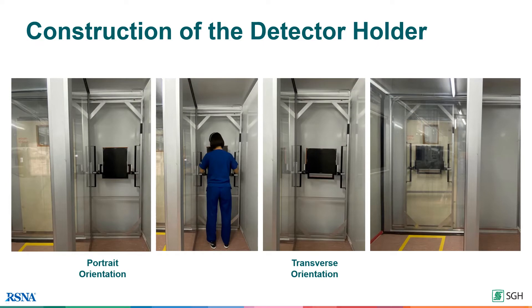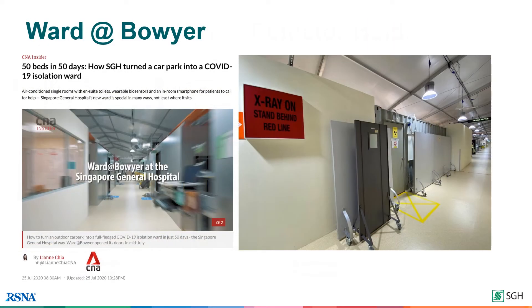Due to the space constraints that come with using a standard container, the detector holder was re-engineered onto a sliding rail system. This allows the radiographer to adjust the height and orientation of the detector according to the patient's height and habitus. Due to the evolving COVID-19 situation, we have redeployed this unit to our new isolation facility, Wardat Boyer. Now let us watch a video on how this entire setup works.